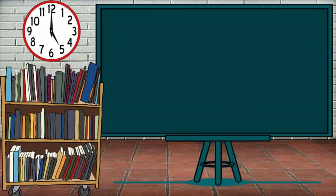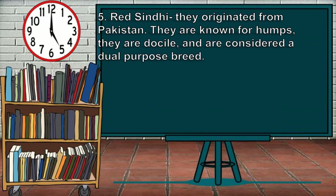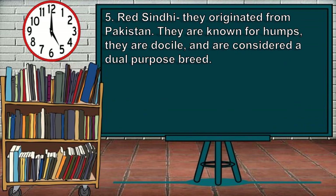Another common cattle breed is the Red Sindhi. They originated from Pakistan. They are known for their humps and are considered a dual-purpose breed.